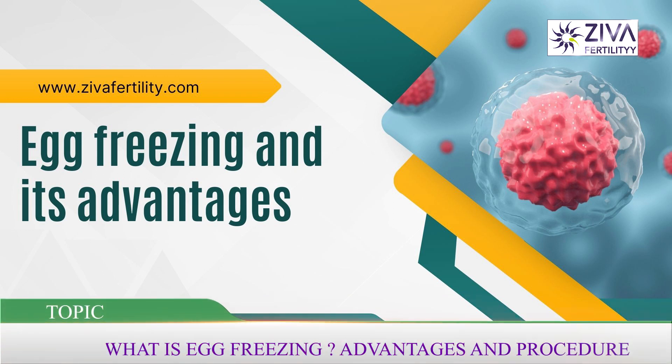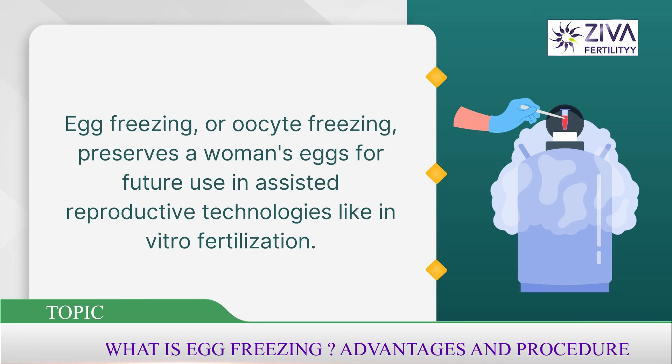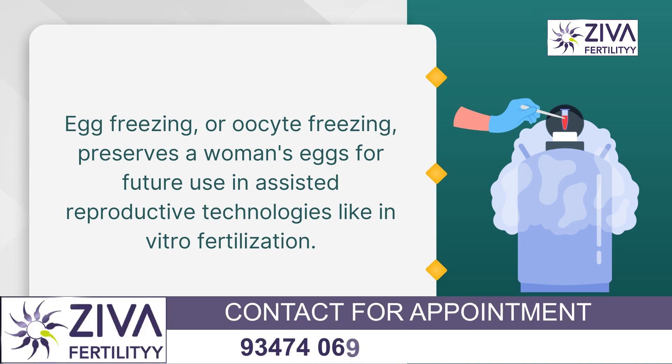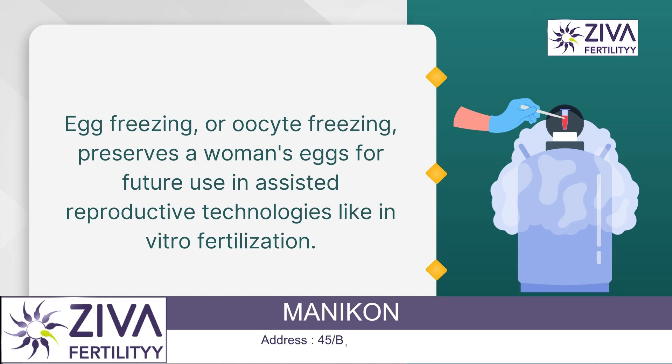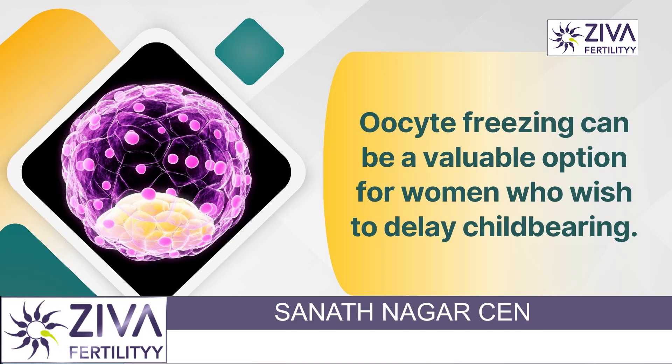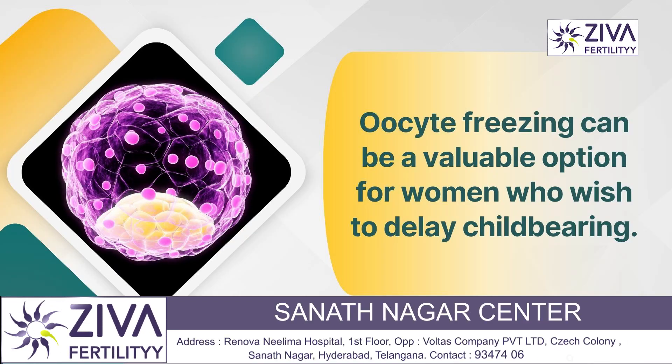Egg freezing is a method of preserving a woman's eggs, done potentially to use them in the future for assisted reproductive technologies. These technologies include in vitro fertilization. This can be a valuable option for women who wish to delay childbearing for personal, professional, or even medical reasons.